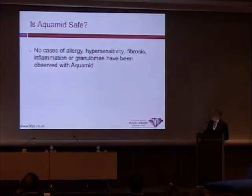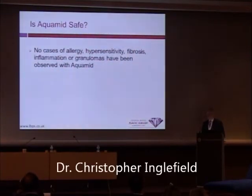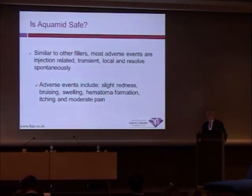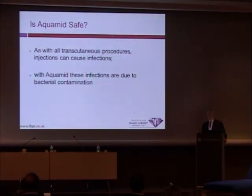There are very few or no cases of allergy, hypersensitivity, fibrosis, inflammatory reactions, or granulomas reported with Aquamid. Similar to other fillers, adverse events occur at the time of injection and are usually transient, local, and resolve spontaneously. They include redness, bruising, swelling, hematoma from needle injection, itching, and some pain. As with all transcutaneous injections, the major concern is transport of bacteria through the skin into the injection site — bacterial contamination is the single most important cause of early and late adverse events.